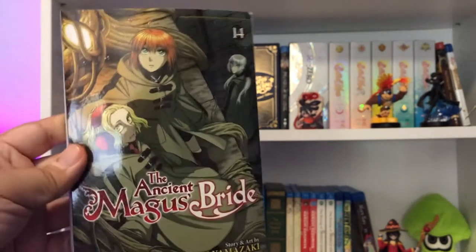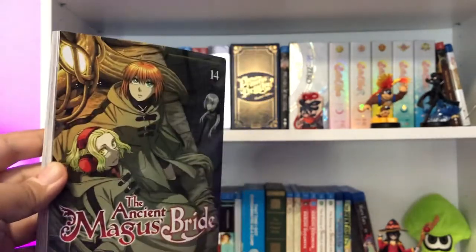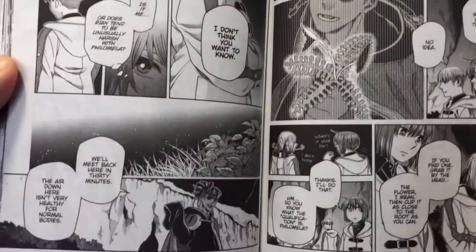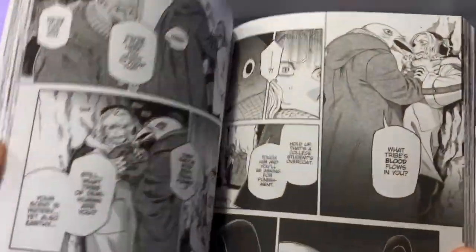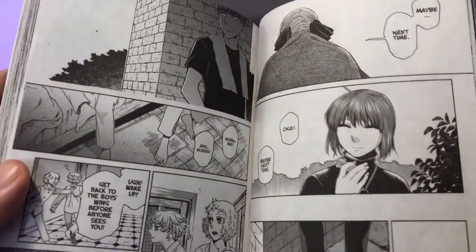Hopefully more volumes come out in Japan so we get the rest of the series as quickly as possible. Speaking of long-running series, here is The Ancient Magus' Bride Volume 14. I really do need to catch up. This looks great as always. I love this series — I think I'm on Volume 7 or 8, so I need to find out what the heck is happening in this volume. Here you see some of that artwork looking really cool.